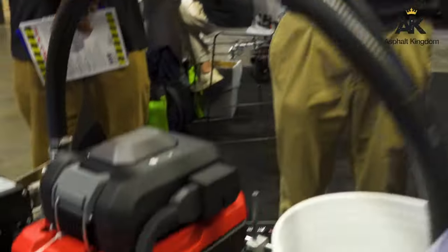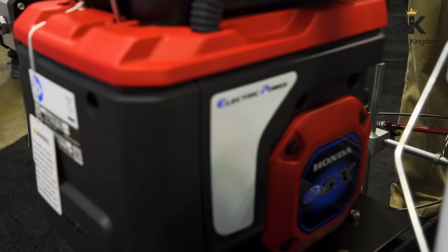It's like a transformer of a striping unit, if you wanted it to be. This same unit is actually being displayed at World of Concrete this week in Vegas in Honda's booth, and they have been extremely pleased with the performance. What a partnership. Tell us quickly about the pump here — I know that this pump is very unique to our industry.